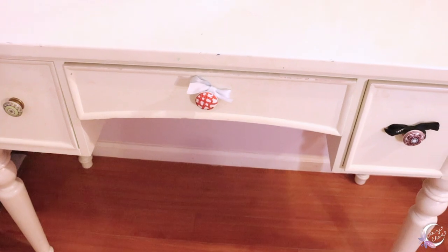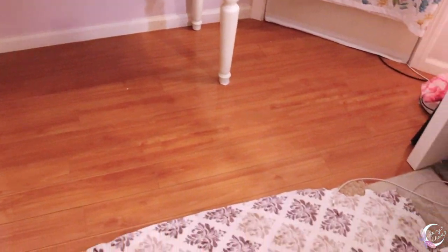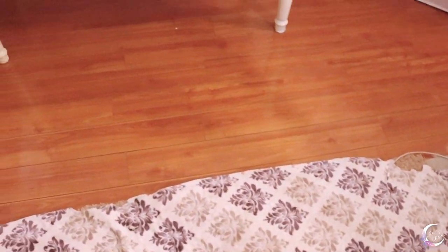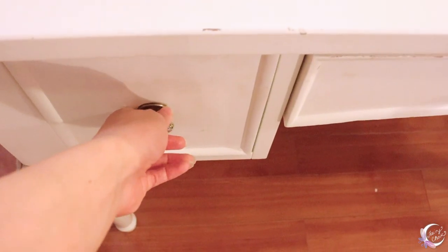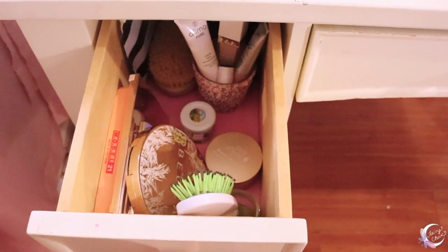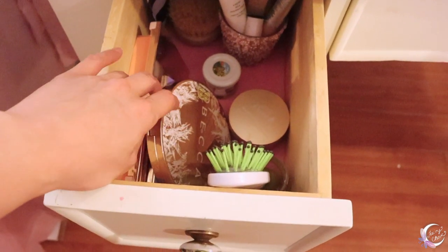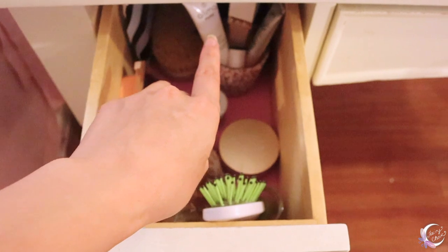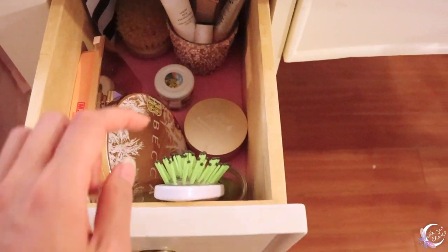The side drawers are kind of semi-necessities that I like to keep. In here we just have a brush, a couple of palettes, lashes, and some face products — Lema Pure CC cream, some medicines, my vitamins, and powder for my hair.